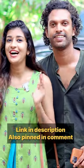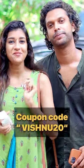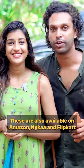If you have the M-Caffeine app, you can get a 20% discount on their website.